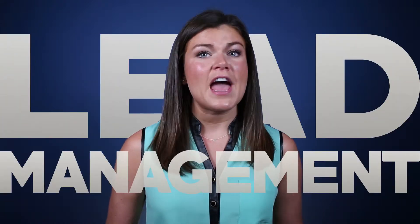Let's talk about leads. Everyone needs them, sales wants more of them, and your CFO tells you to spend less getting them. Years ago, when marketing played a less strategic role, it was all about volume.